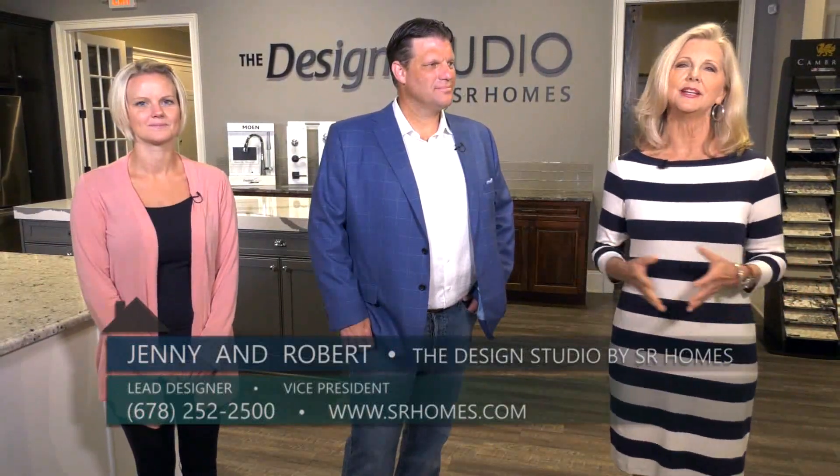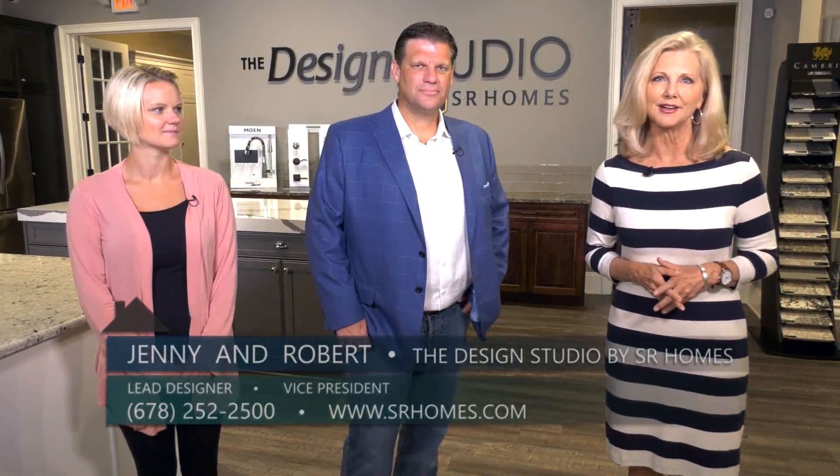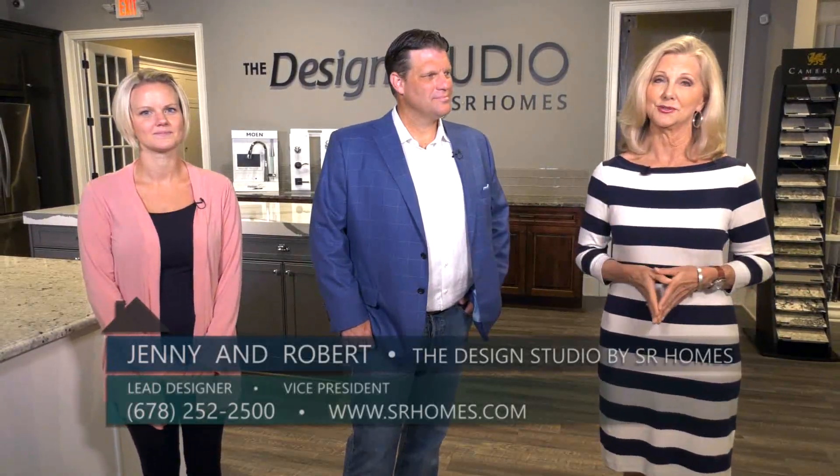Thank you both so much. Visit SR Homes, pick out your community, pick out your new home, and then you can come and enjoy this stunning and inspiring design studio to make that new home just yours.